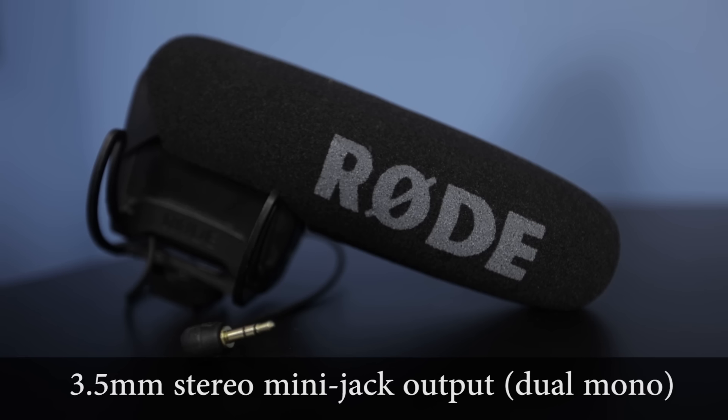Other settings you can change in your camera include manually or automatically adjusting the audio. Because we're often all over the spectrum — yelling or being quiet — we set everything to auto. When we're run-and-gun and don't know what to expect, auto works best. You can also adjust mic sensitivity in camera depending on how close the mic is and how loud your subject will be.